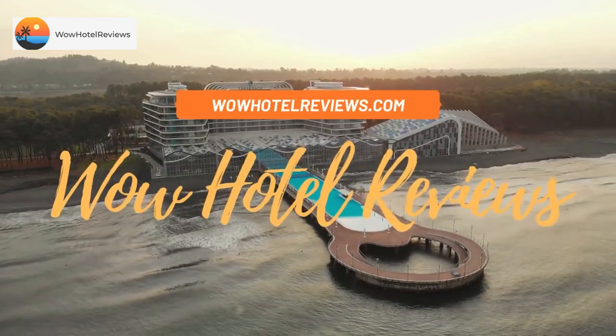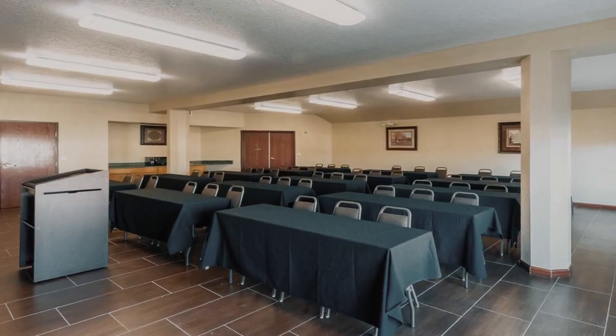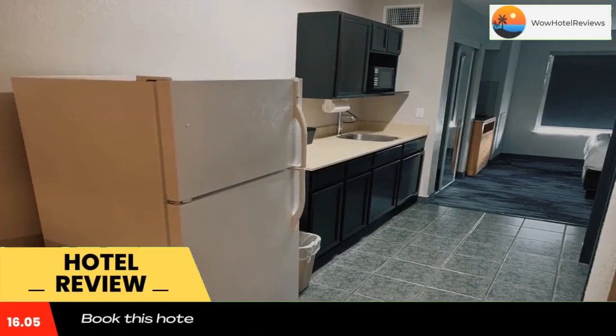Hello guys, welcome to Wow Hotel Reviews. Today I am reviewing SureStay Plus by Best Western, San Antonio Fort Sam Houston. It's a three-star hotel. Please use our Booking.com link in the description to book the hotel and get good pricing.